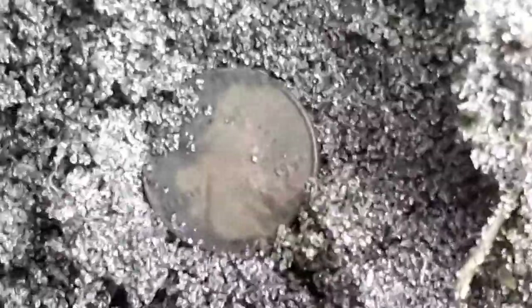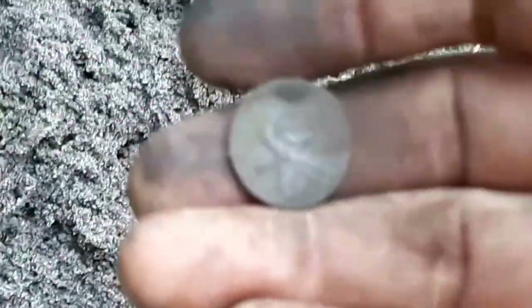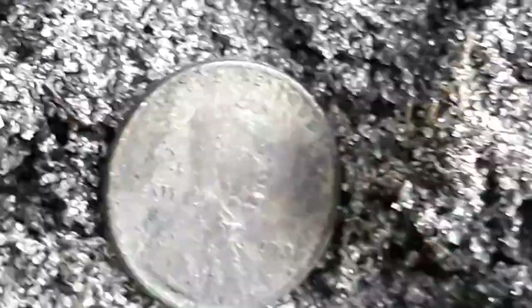I thought we were done with the wheaties but here we go again — number 27. It's a 1954. Now this one's going to be a memorial — our second memorial from the spill. I'm having a hard time reading the date. It is a memorial, it is copper — we're going to continue on. There's number 28, going to be a 1930 I think. What an epic find.